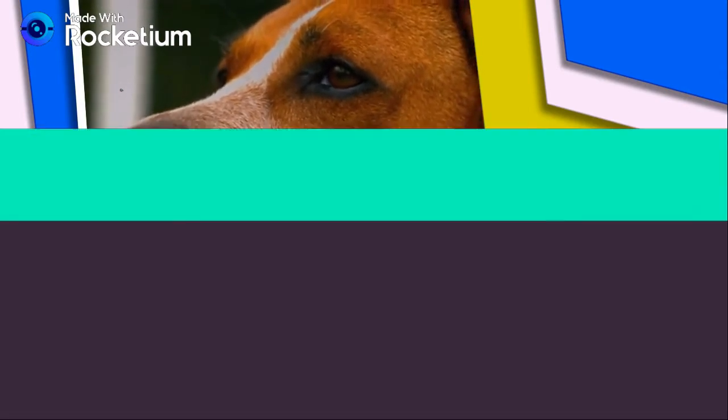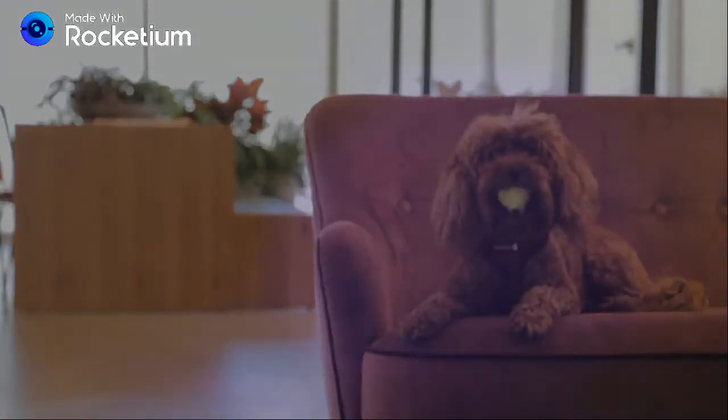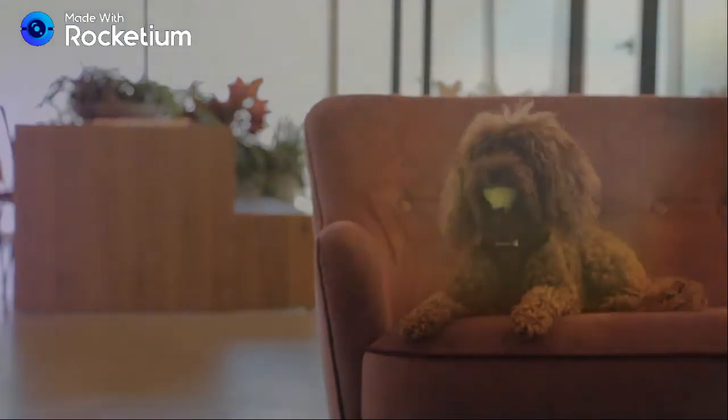Yes, we have to say it eventually — number seven: the Poodle. The Poodle comes in three different sizes: the standard, miniature, and toy.